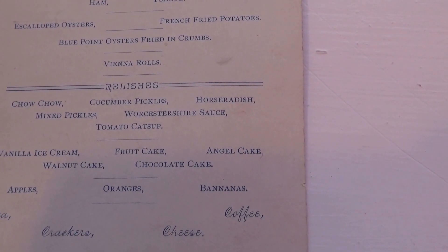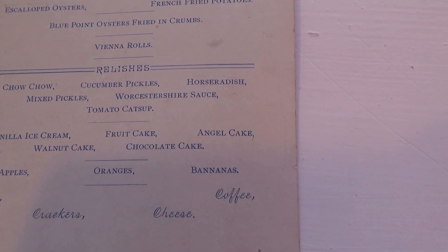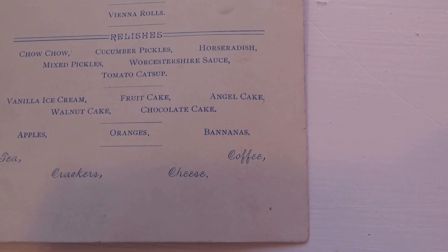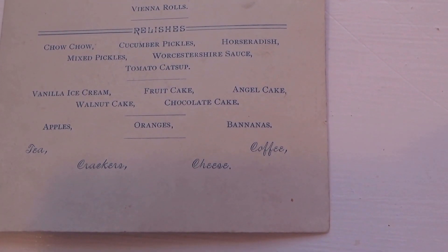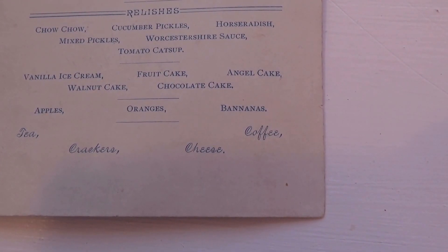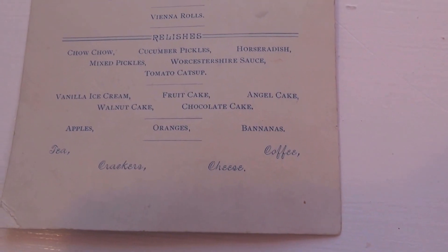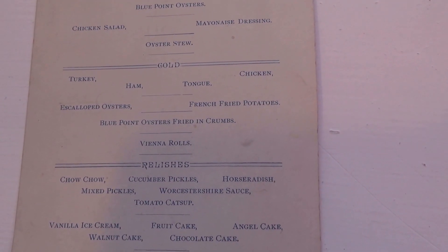Scalloped oysters, French fried potatoes, blue point oysters fried in crumbs, Vienna rolls, and for relish: chow chow, cucumber pickles, horseradish, mixed pickles, Winchester sauce, tomato ketchup. Then vanilla ice cream, fruitcake, angel cake, walnut cake, chocolate cake, apples, oranges, bananas, tea, crackers, cheese, and coffee.